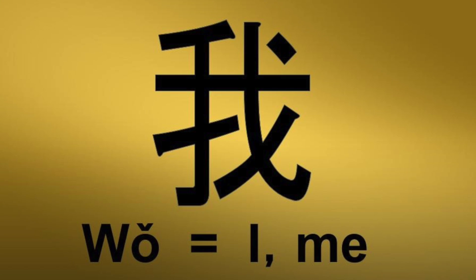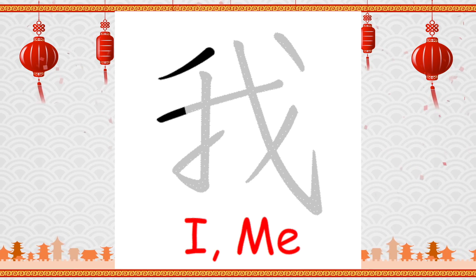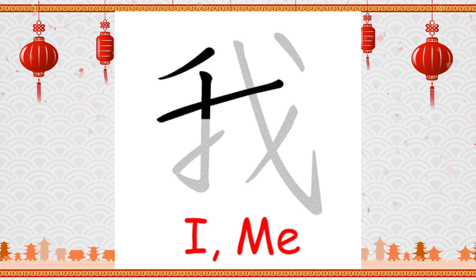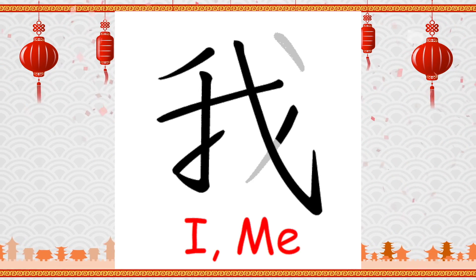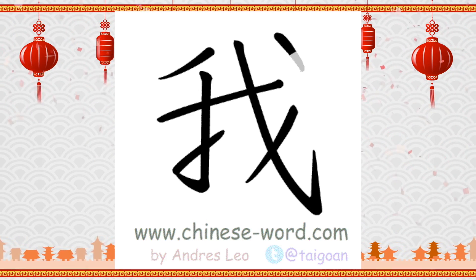For example, the character 我 (wǒ), meaning 'I' or first person — in ancient times, if you survived attacks from nature or animals, you could say 'I am the one still speaking.' So this character is a person with a hand holding a spear. There is a spear on the right-hand side, and together that character makes 我 (wǒ), which means 'I.' Students can repeat and write it while thinking about that story.